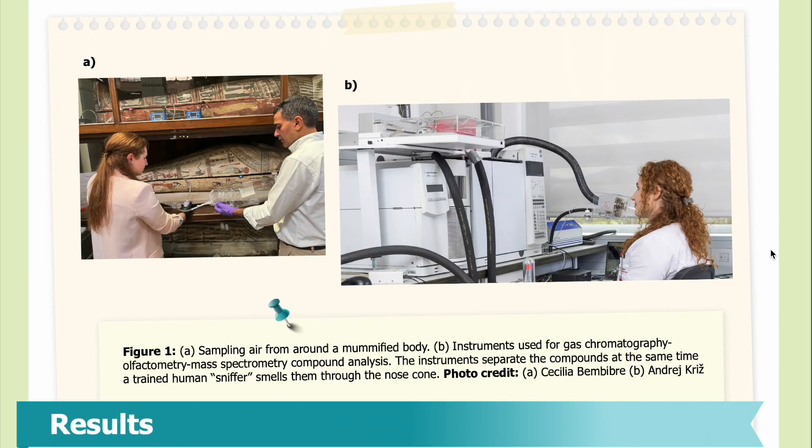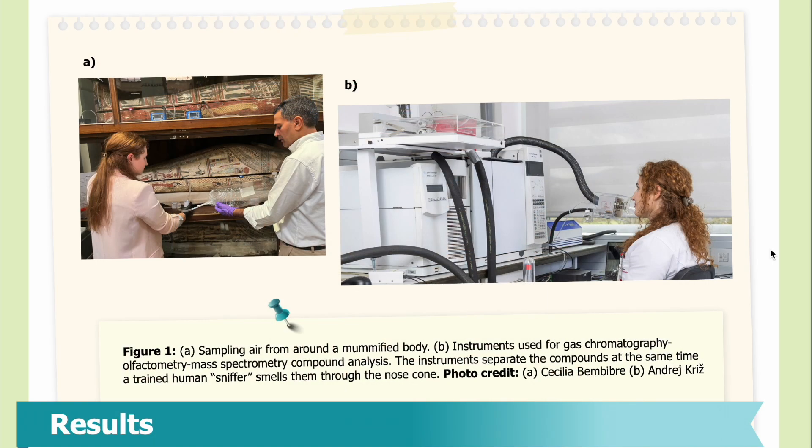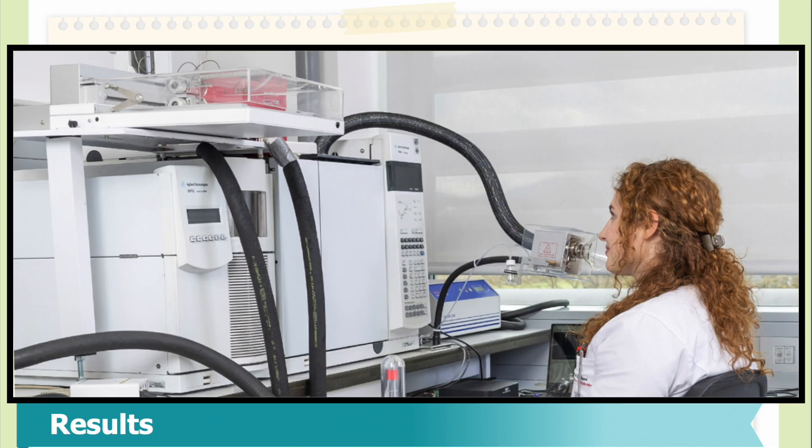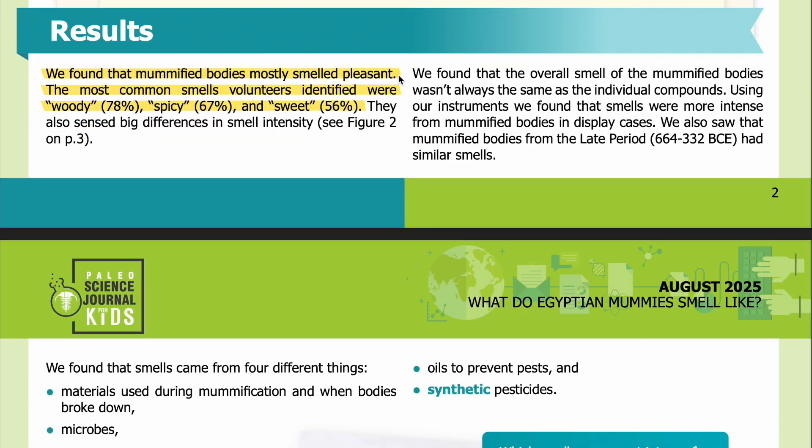In Figure 1, part A, you can see researchers sampling air from around a mummified body — vacuuming air out of the sarcophagus and storing it in a plastic bag for analysis. In part B, you can see the instruments used for gas chromatography olfactometry mass spectrometry compound analysis. The instruments separate the compounds while a trained human sniffer smells them through a nose cone. On the left are the instruments; on the right, a person sits directly in front of the nose cone.